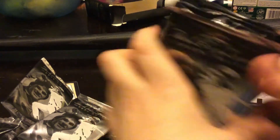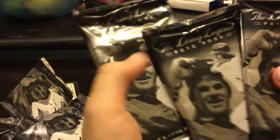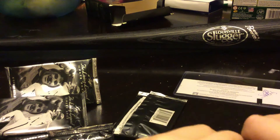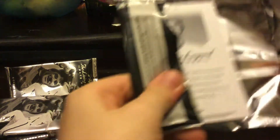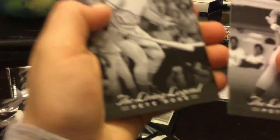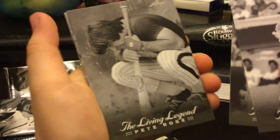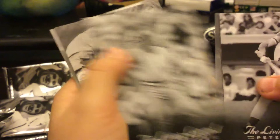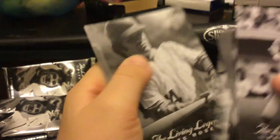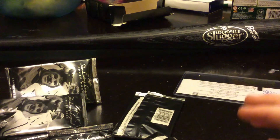This is how thick the card is. How many packs we got left? Three more packs. Oh, so some of these are actually the same.